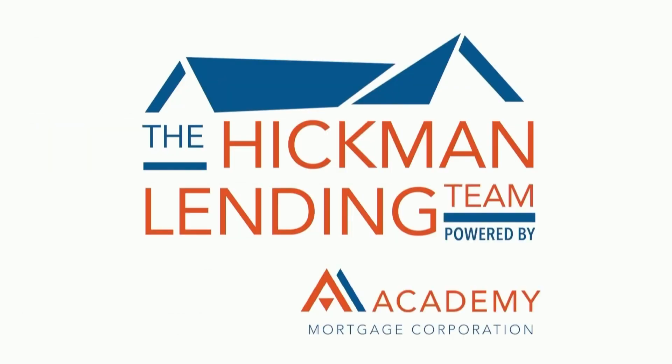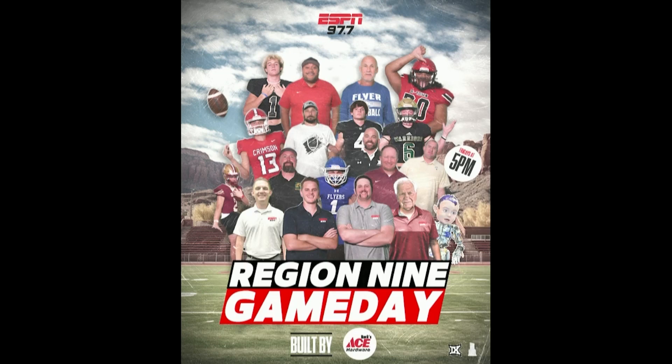Region Rush brought to you by the Matt Hickman team at Academy Mortgage. Tune in to Region 9 Game Day, built by Bucs Ace, this Friday starting at 5 p.m. right here on ESPN 97.7. We'll be right back.